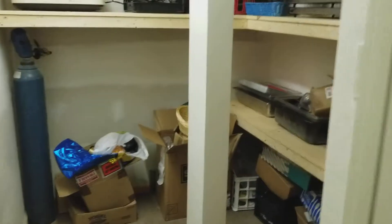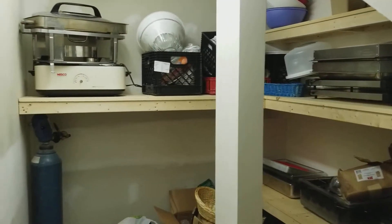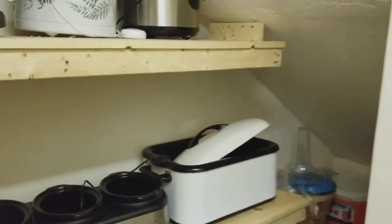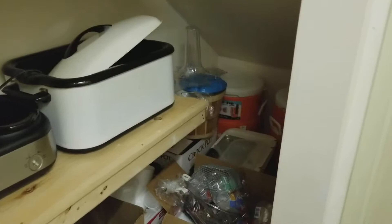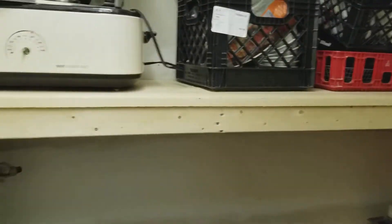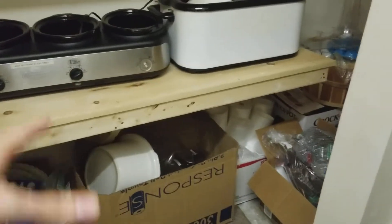Look at the catering closet. Apparently everything's been put away and we've got some shelves in here now. Before we weren't able to access anything back there at all. So now we've got everything moved down here. We've got some shelves built, which we never had before. Just look at how much more space there is.